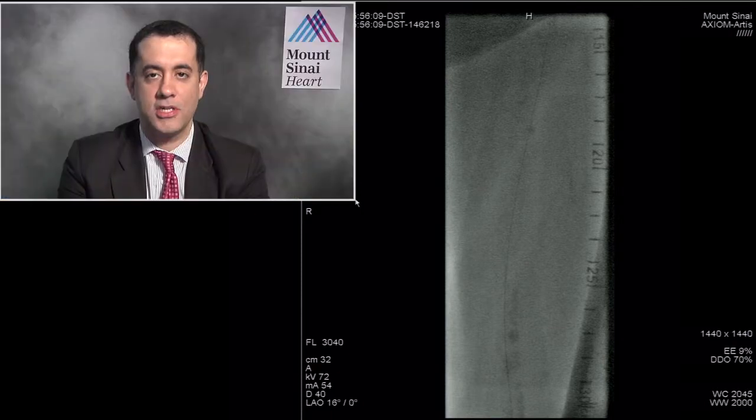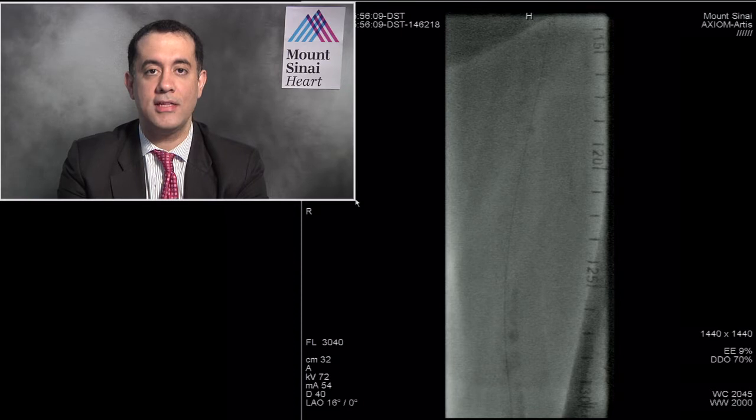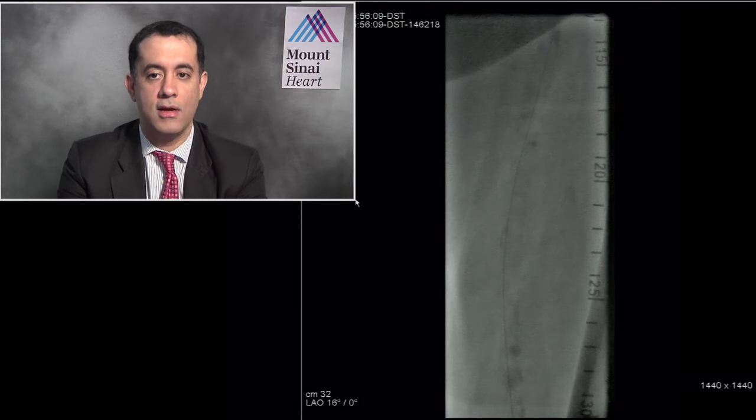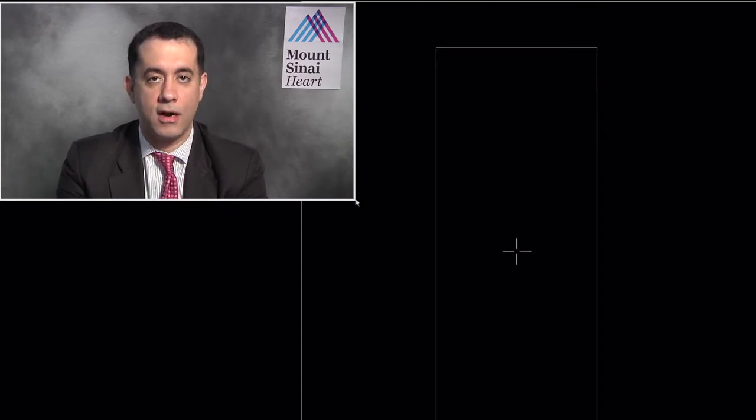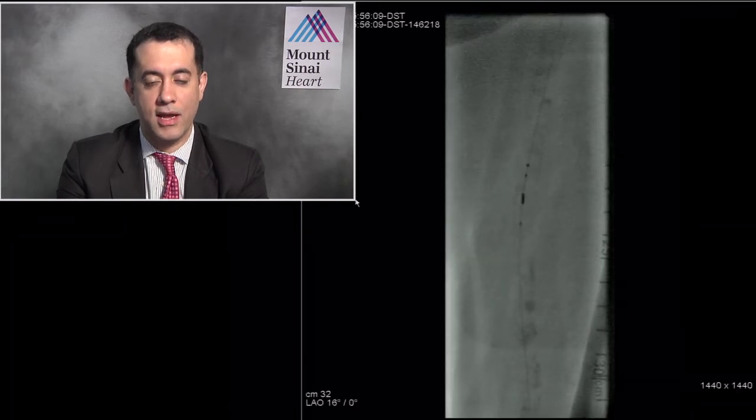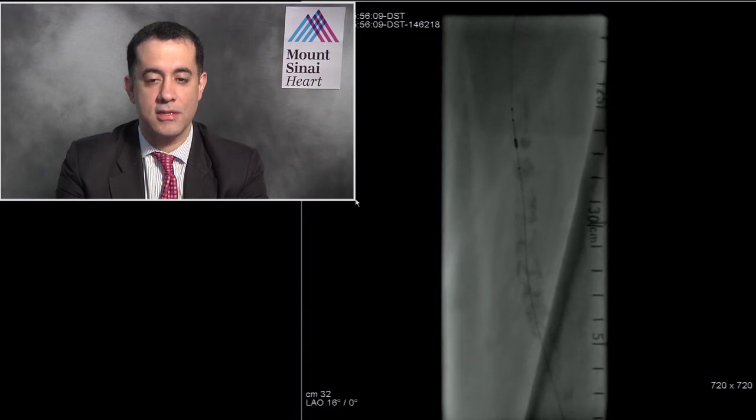We use the Emboshield a lot here at Mount Sinai, especially for cases like these. The advantage is it's on the wire but still independent of the wire — meaning even if you move the wire up and down, the filter itself does not move. This is particularly advantageous in calcified lesions where you have to push and pull. With other filter systems, the filter is attached to the wire so it moves with the wire. The whole purpose of filters is to prevent distal embolization, and this independent status helps. Also, you can retain the wire and take the filter out, keeping access across the lesion without exchanging for another wire.